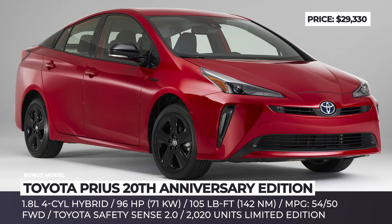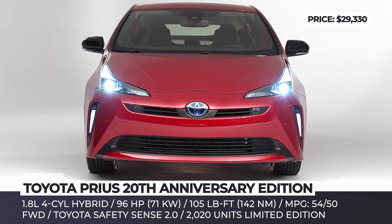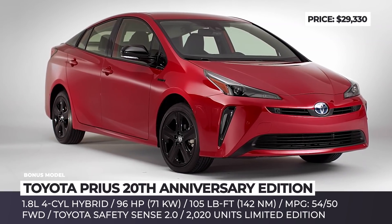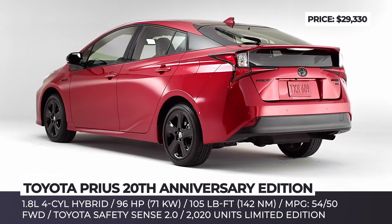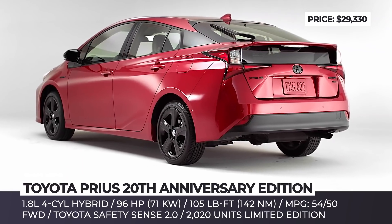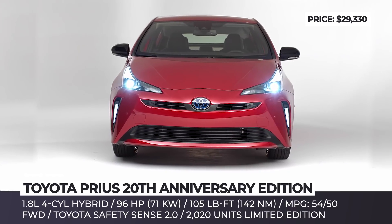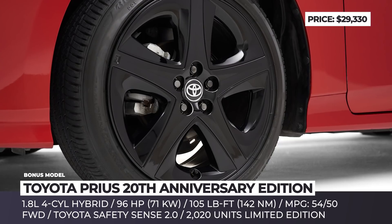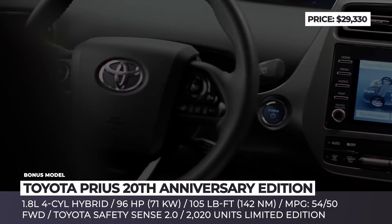Toyota Prius 20th Anniversary Edition. Believe it or not, the world's best-selling hybrid car has been present on the US market for two decades, delivering low-cost daily commutes to 1.9 million Americans. To acknowledge the success of the Prius, Toyota dealerships will be offering 2,020 units of the limited 20th Anniversary Edition — a special modification based on the XLE front-wheel drive model with two colors and unique blackout trim and features.